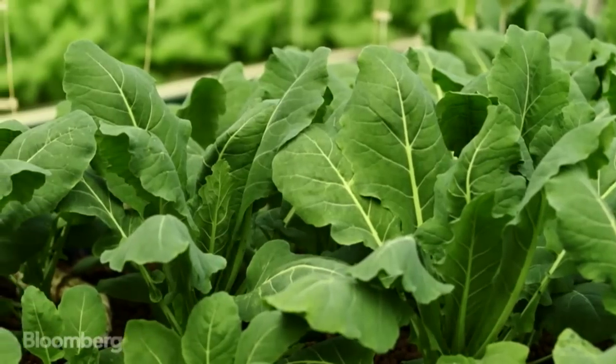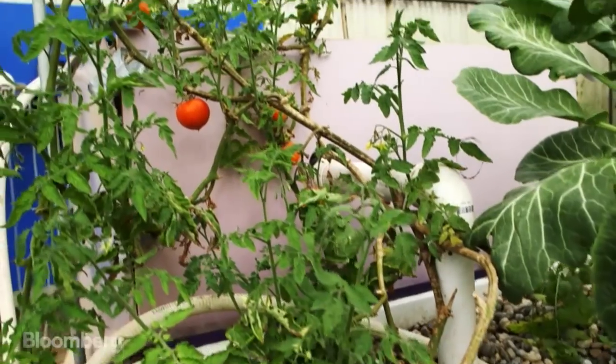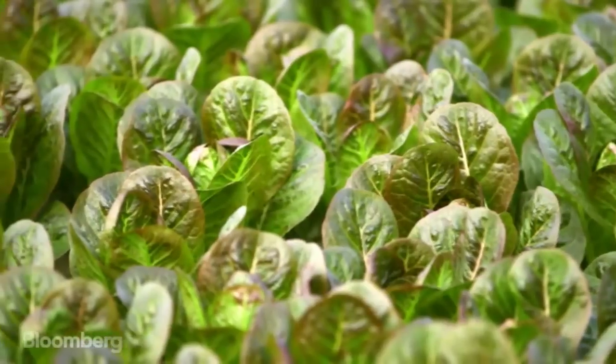We have broccolis, we've got some dino kale here, we have a tomato plant, a variety of different types of lettuces.